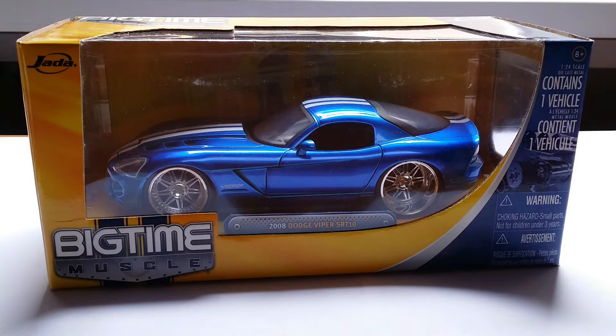Every single die-cast car is associated with a certain story attached to it. In today's video, I want to tell you a little bit about this particular die-cast car you're looking at here, which is a 1/24 scale 2008 Dodge Viper SRT-10 by Jada. This is the first Jada car in my entire collection that I'm presenting on my channel, so you're going to get introduced to a couple of features that you will not see in other 1/24 scale cars.